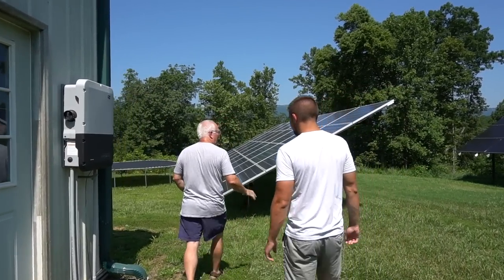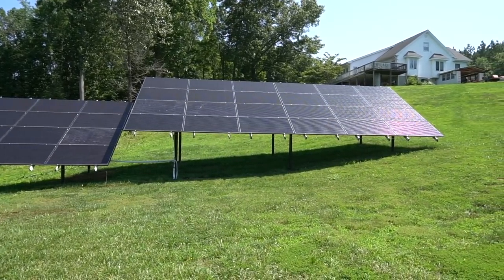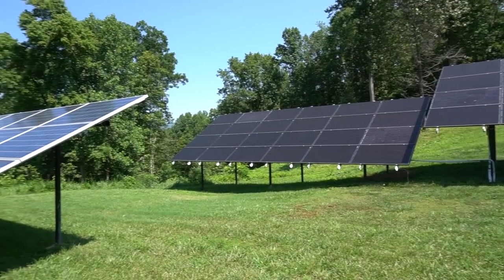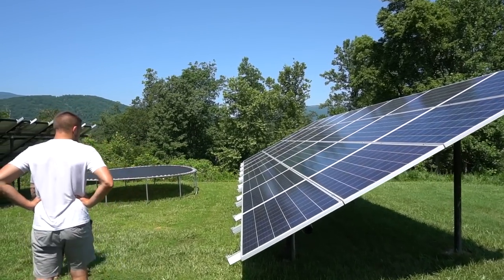Moving along — so we have those two 24-panel arrays, each with two 40 amp fuses connecting to that sub panel we showed. And then this is the DC string array. If you don't mind me asking, what's like your cost into this — like if I want this, how much does that cost?